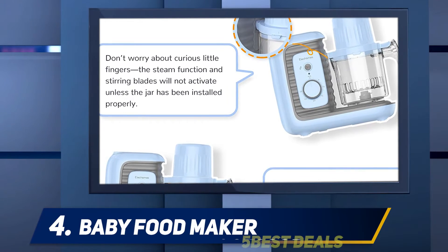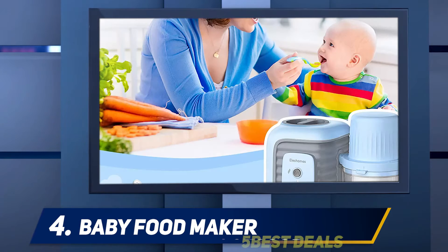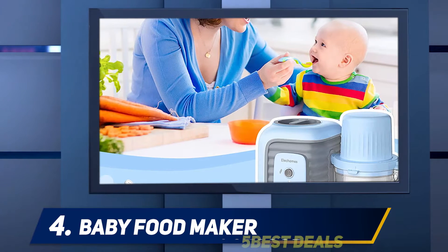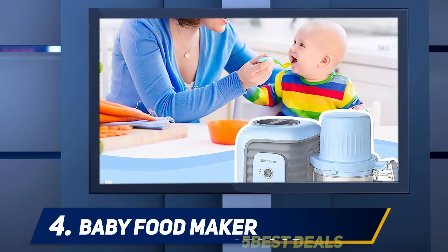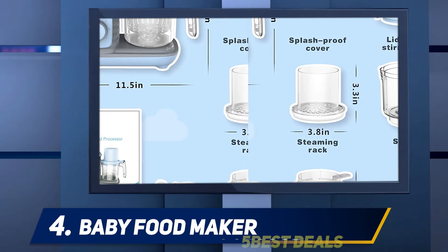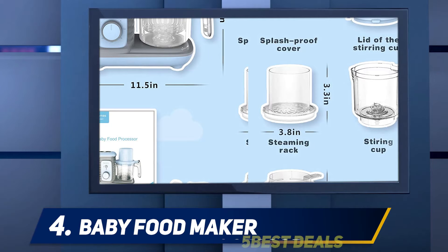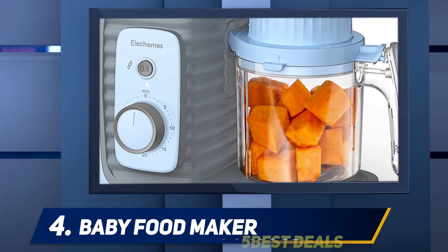At number four: the Elegance Baby Food Maker. Recently released, it offers a great feature-rich option that doesn't break the bank, coming in at less than $80. This is a great choice for parents who aren't willing to drop $150 on a baby food maker while still retaining most features of the pricier options.